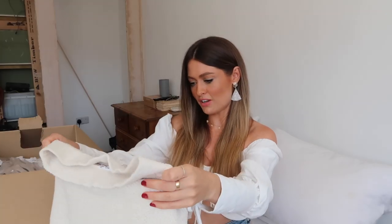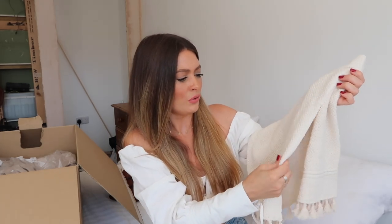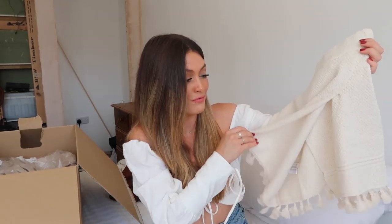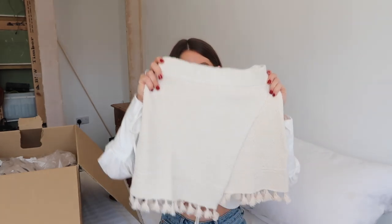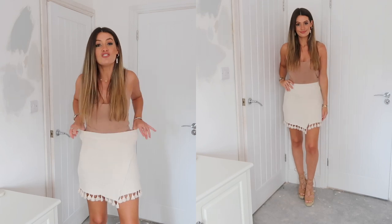That is definitely not the fabric I was expecting for the mini skirt either - I thought it would be a rigid mini but it's kind of like a stretchy, almost knitted fabric. I did think this would probably be a love it or hate it piece, but I just love the little tassels at the bottom - I thought it'd be a really cute little summer piece. I'll withhold judgment until I've popped it on. I love the little tassels - it's such a pretty little summer skirt and really comfortable with loads of stretch.